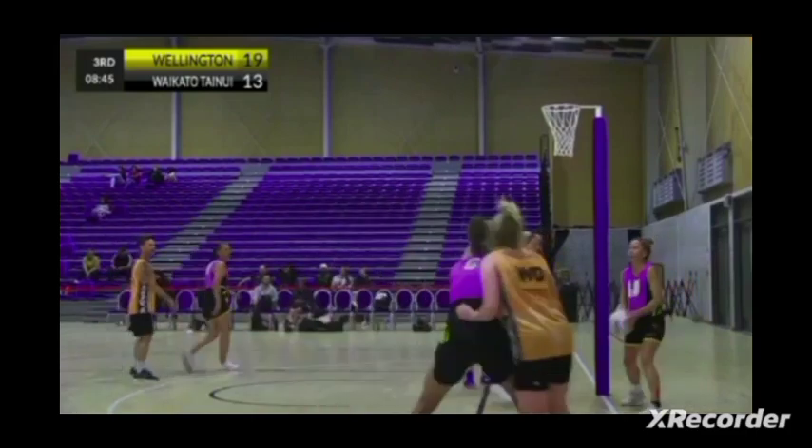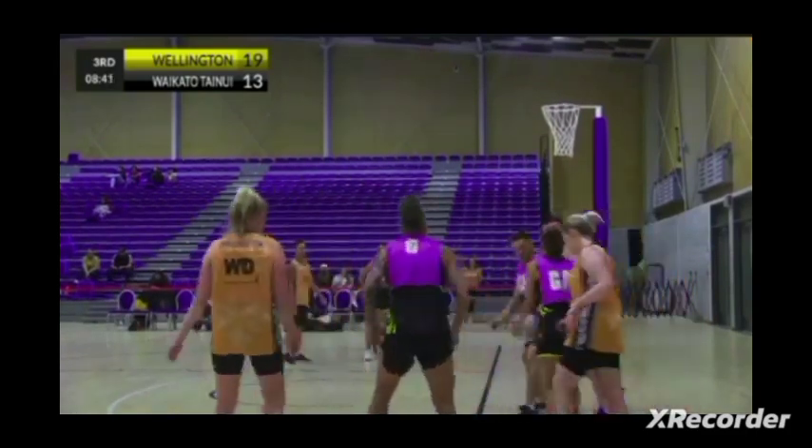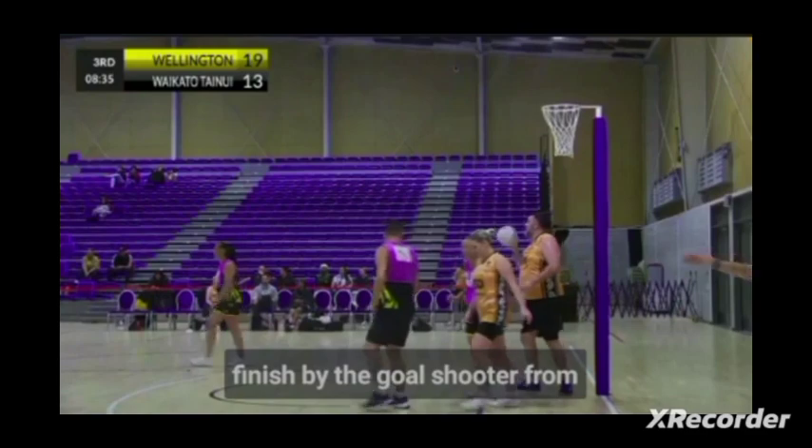Some really good contesting going on. Great take there, and a beautiful finish by the goal shooter from Waikato.